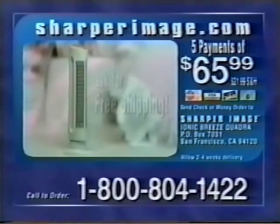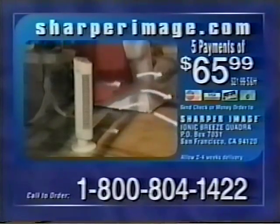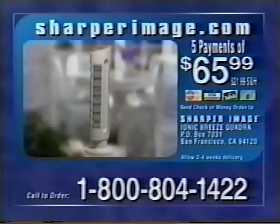Call now and be sure to ask about free shipping. Help eliminate allergens, chemicals, and odors with the Ionic Breeze Quadra from Sharper Image. Call 1-800-804-1422.